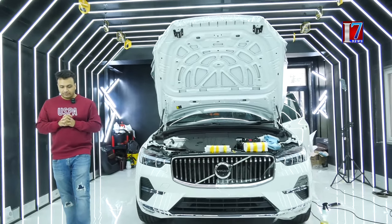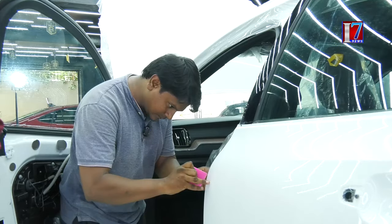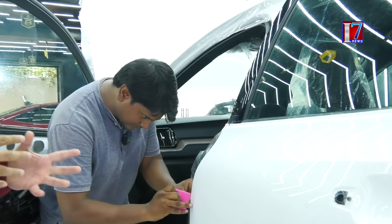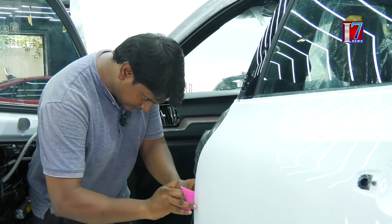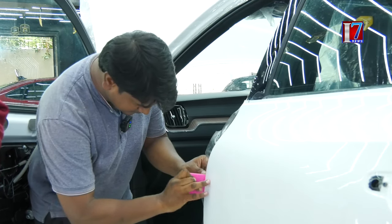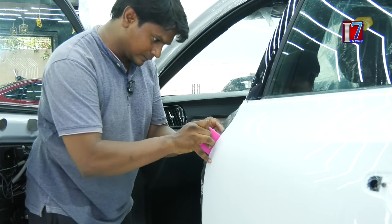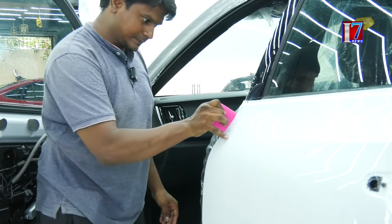So this is all about paint protection film. Other than this, we have something called ceramic coating. This is one of my colleagues who works with me at CarSpa. He is basically the master PPF applicator and he is responsible for doing PPF at CarSpa Banjara Hills. Over to you, Akbar.